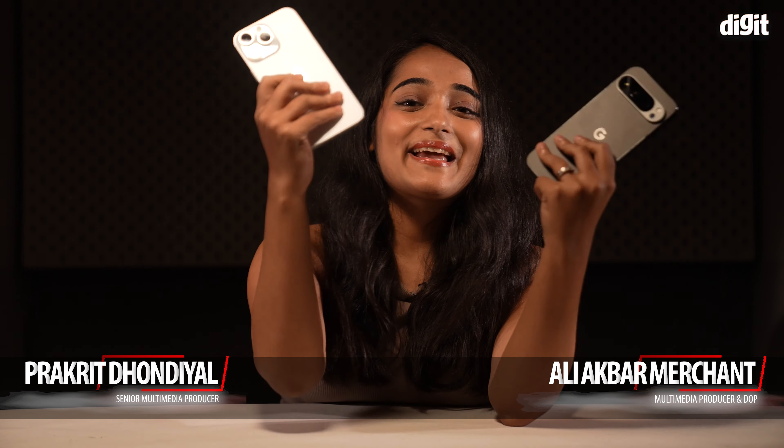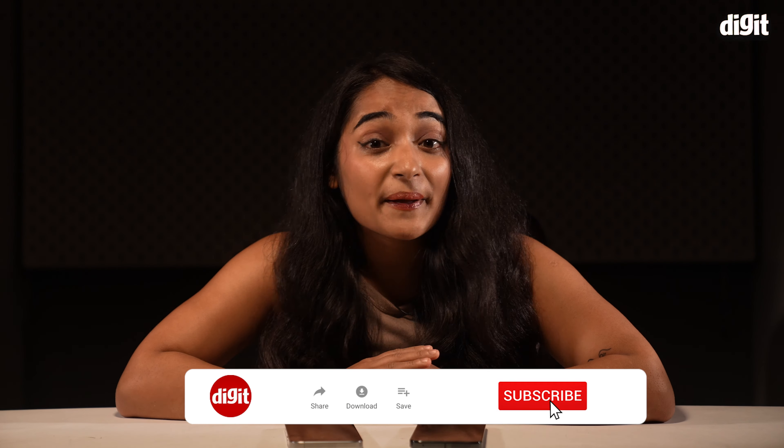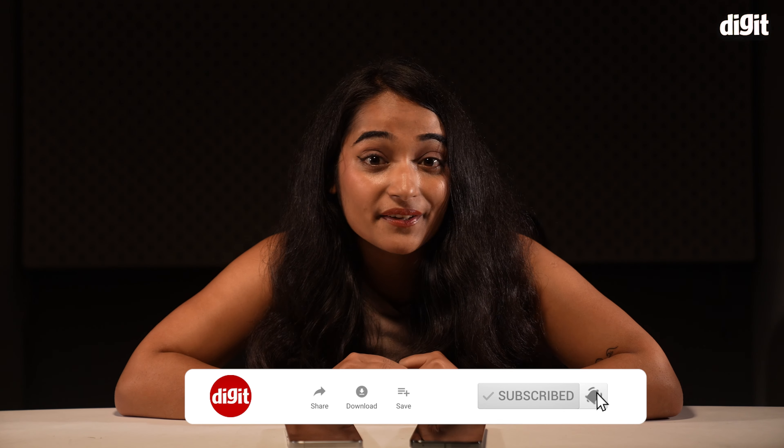So which one is your pick — the iPhone 16 Pro Max or the Pixel 9 Pro XL? Let us know, and if you enjoyed this video, consider dropping a like and hitting that subscribe button for more videos like this.